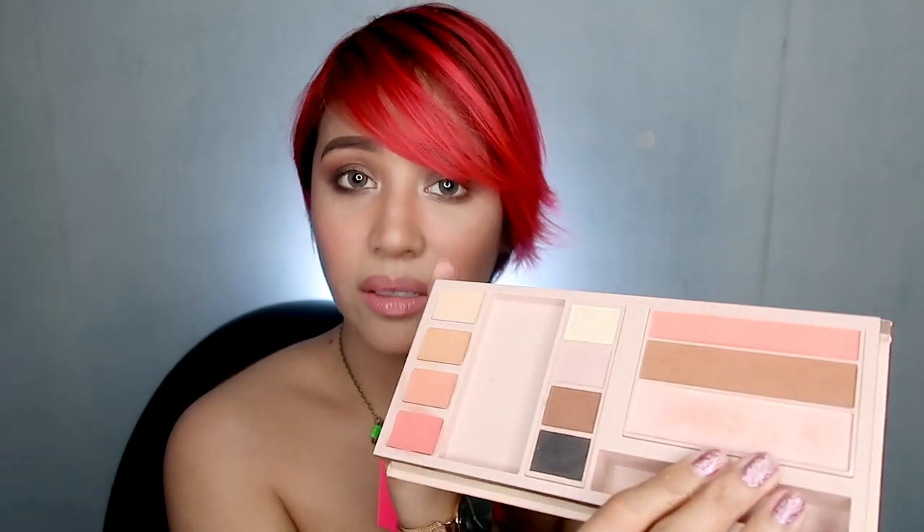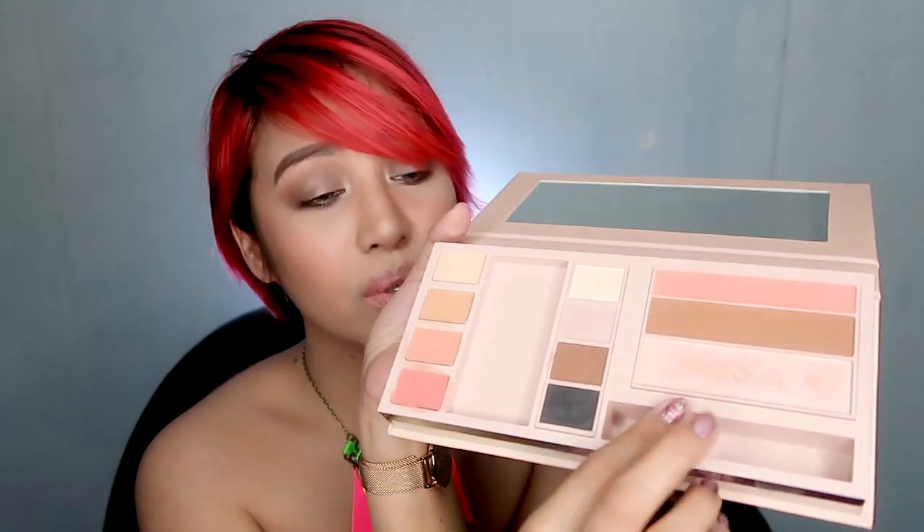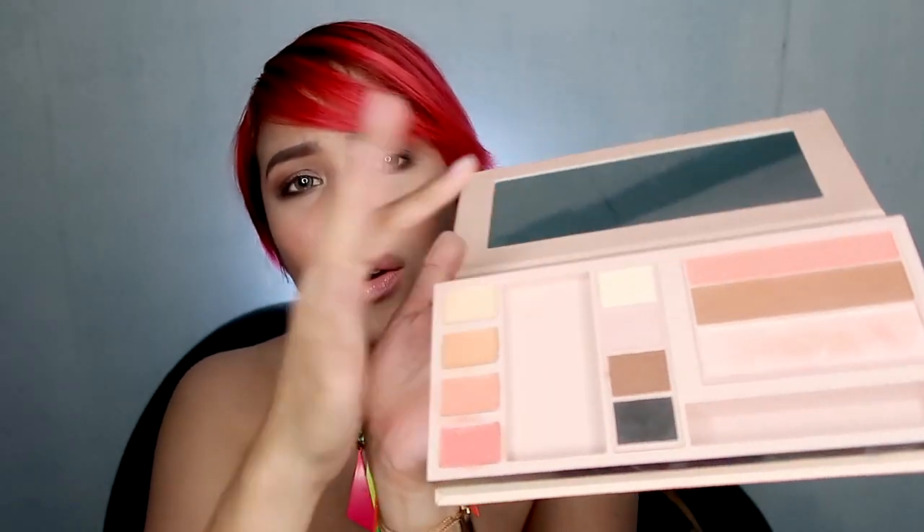I love the contour powder. Again, it looks warm on the pan, but when you put it on your skin, it's perfect — kind of a cross between a bronzer and a contour shade. I like the highlight and I find it cute that it has the biggest pan. For the eyeshadows, the shimmery and the pink are just so-so, but I love the brown and the black ones.